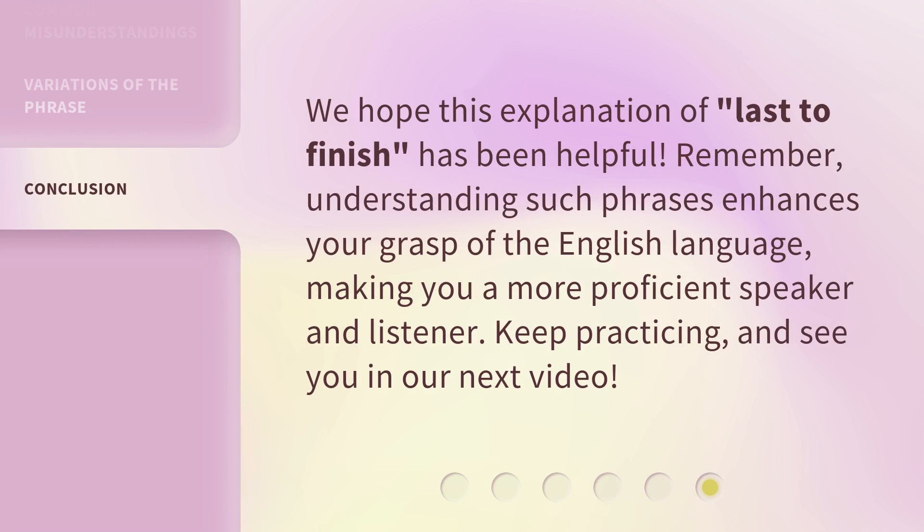We hope this explanation of 'last to finish' has been helpful. Remember, understanding such phrases enhances your grasp of the English language, making you a more proficient speaker and listener. Keep practicing, and see you in our next video.